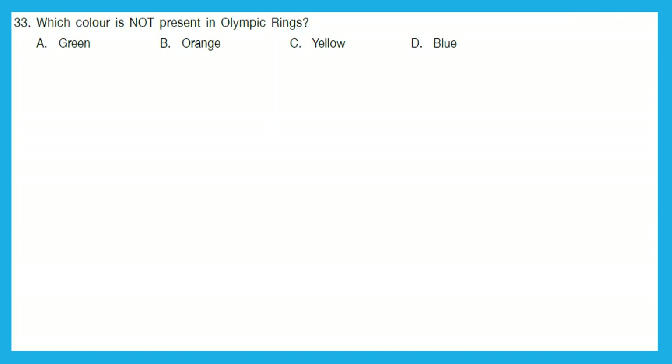Question 33: Which color is not present in the Olympic rings? Is it green, orange, yellow, or blue? The Olympic rings have blue — option D is there. Yellow — option C is also there. Green — option A is also there. Then we have black and red. There is no orange. So, option B is the right answer.